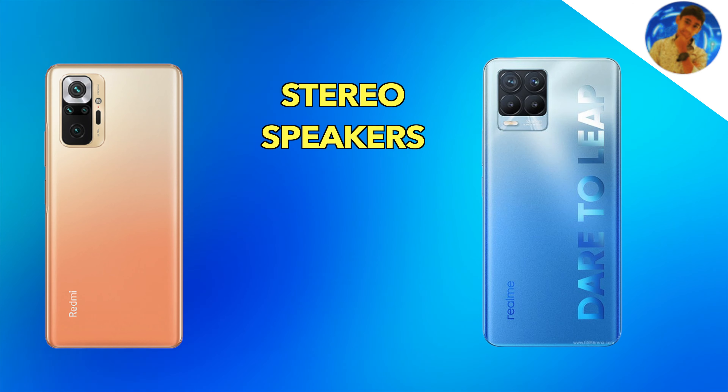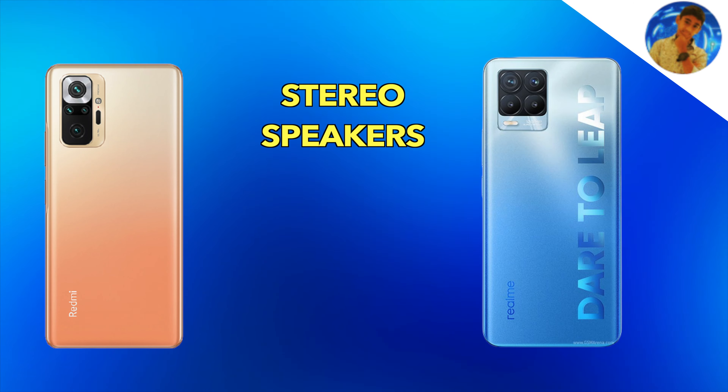The Redmi Note 10 Pro Max has a slightly better camera overall. It also features stereo speakers and a 3.5mm audio jack. It comes with Wi-Fi 5 and Bluetooth 5.1. For the fingerprint sensor, the Redmi Note 10 Pro Max has a side-mount fingerprint sensor, while the Realme 8 Pro uses an in-display fingerprint reader.